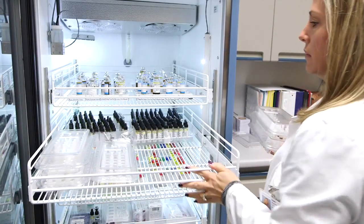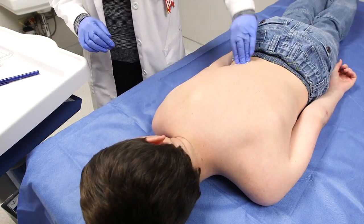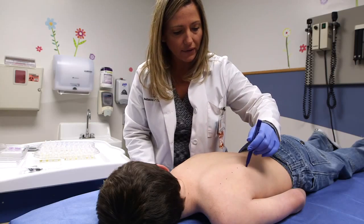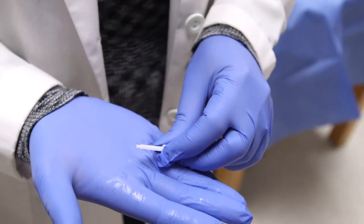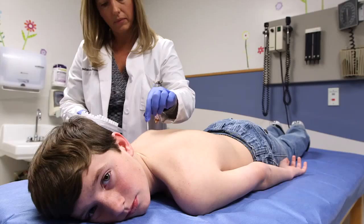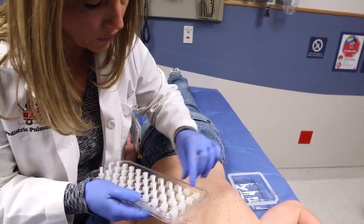During the allergy test, your child will be asked to lay flat on their stomach with their back exposed. After the area is cleaned with alcohol, an allergy team member will apply a bit of each allergen that is being tested. This is done using a tool called a probe. It pricks the skin very quickly in one spot. The tool does not draw blood but may cause mild discomfort.